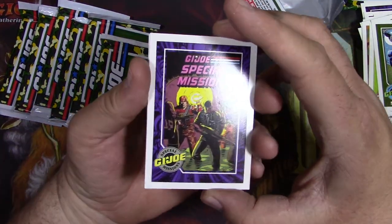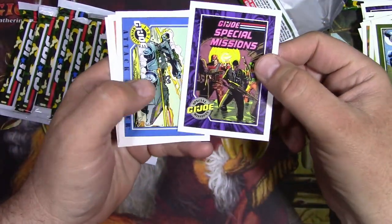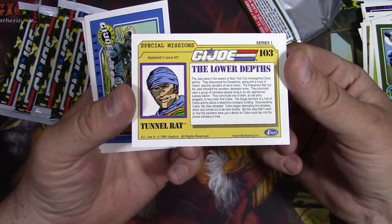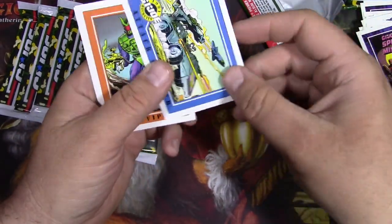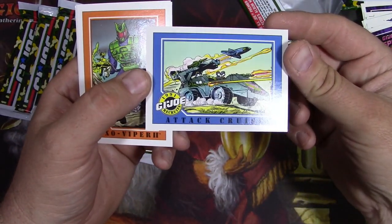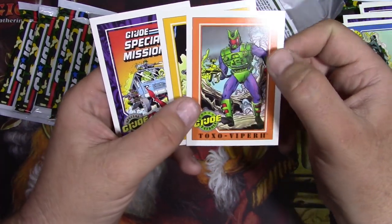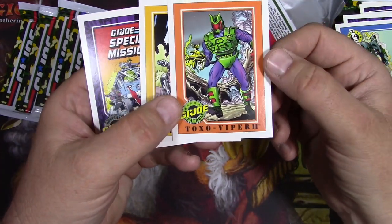When I was looking at this stuff months ago before it blew up, it was 25 bucks for a whole box, and it just went up by a factor of 10 over the course of like a week. And now it's kind of back down by half. And then the Marvel Universe ones went from 100 bucks to 2,500 bucks. Ridiculous.